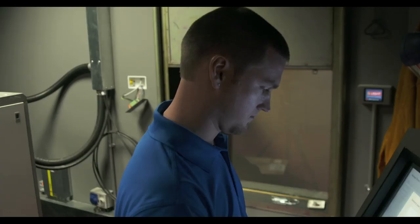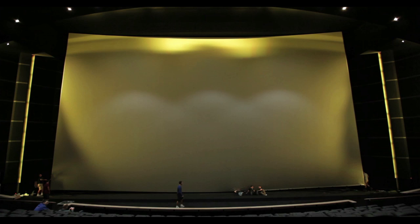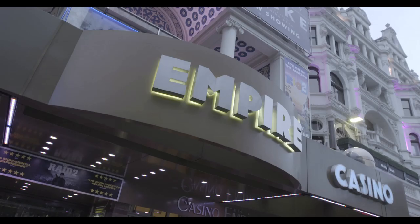Once all of the equipment is installed, IMAX's technical team runs several tests to ensure the system is fully optimized. After months of planning and development, the Empire Leicester Square IMAX is now complete. Come check out the difference between watching a movie and becoming part of one.